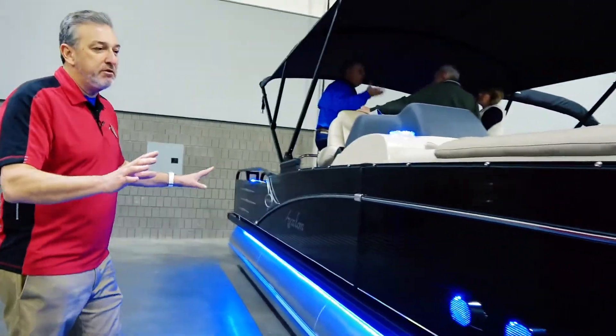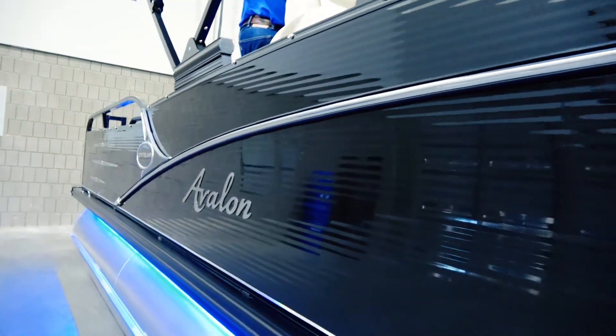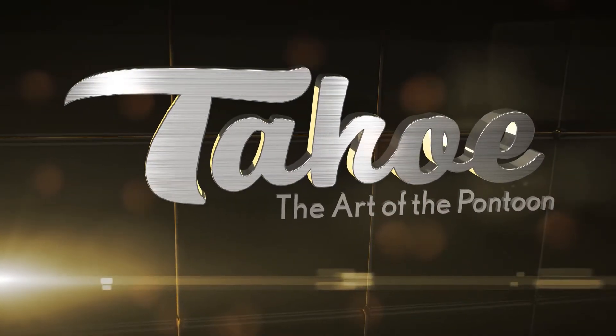Outside wall skins give you that exclusive Avalon and Tahoe look. When you go down the waterway, you're going to be known to have the most beautiful boat on the water. And that's the art of the pontoon.